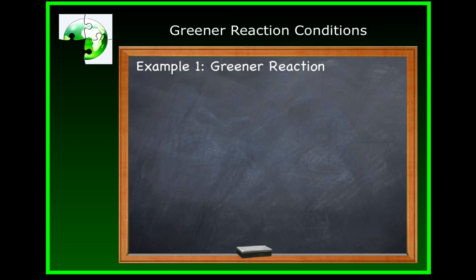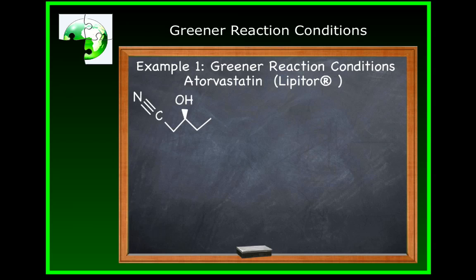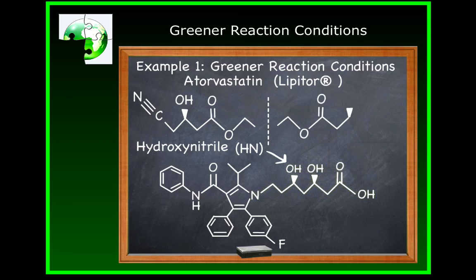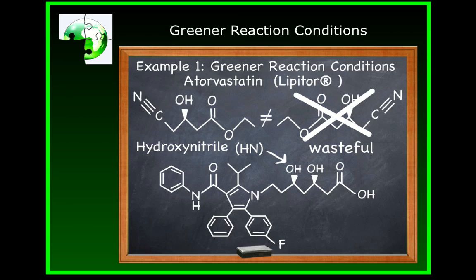In our first example, ideas from several of the principles of green chemistry were incorporated to create a set of greener reaction conditions in the manufacturing of one of the major components of atorvastatin, the active pharmaceutical ingredient in the cholesterol drug Lipitor. The major component in question is called hydroxynitrile, or HN for short. We've drawn that on the left here, and it eventually forms the dihydroxy side chain in the atorvastatin. It's a chiral molecule — its mirror image is a different chemical with different properties, and that adds to the challenge of making HN.